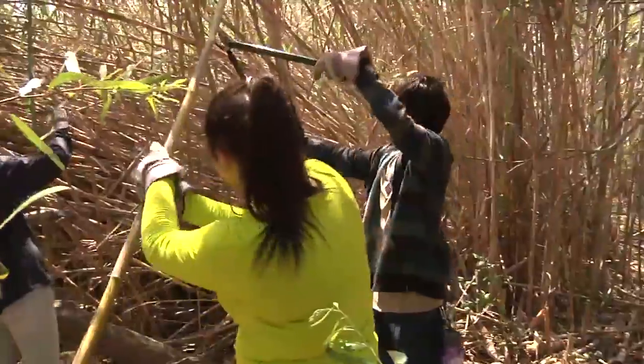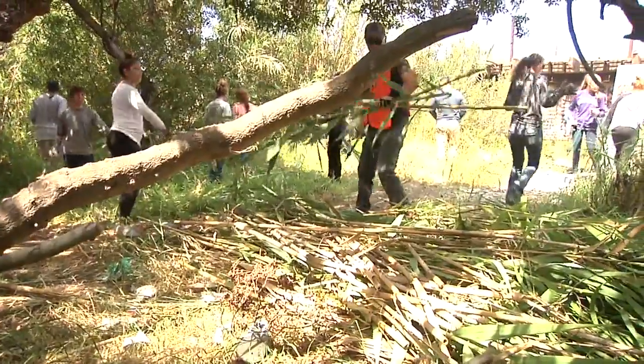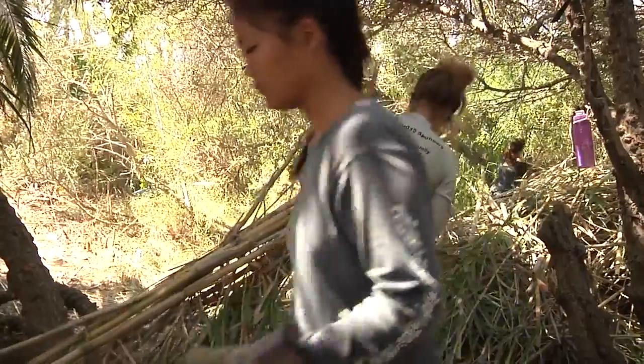This is the second phase of our restoration program, all part of the River Parkway program to reconnect Ventura with its river. As in many cases, the invasive species do all kinds of unintended but damaging things.